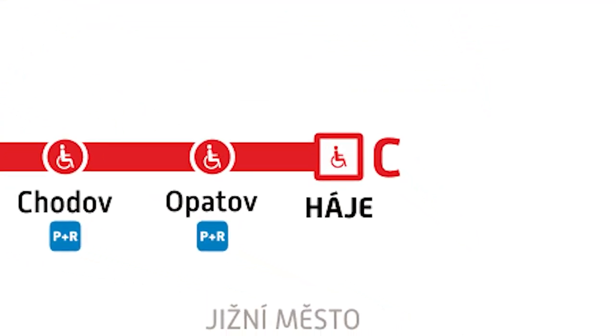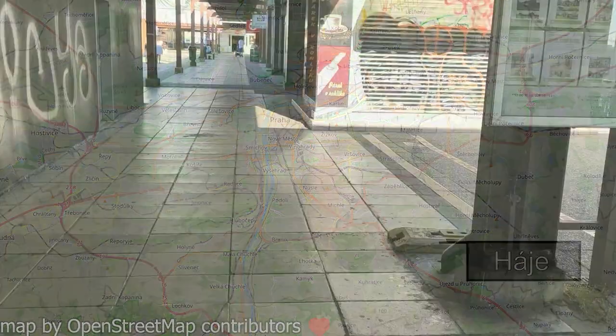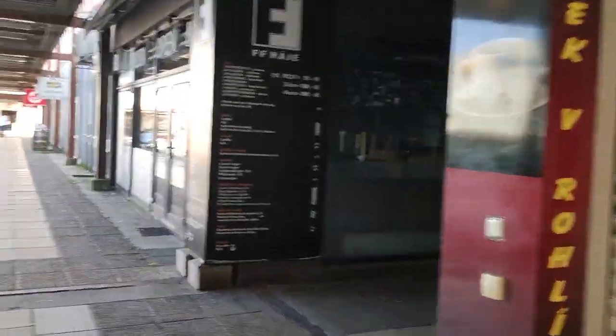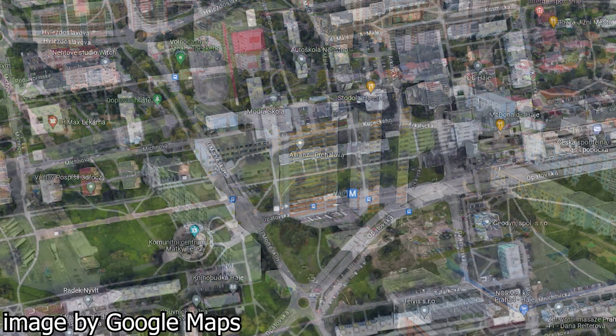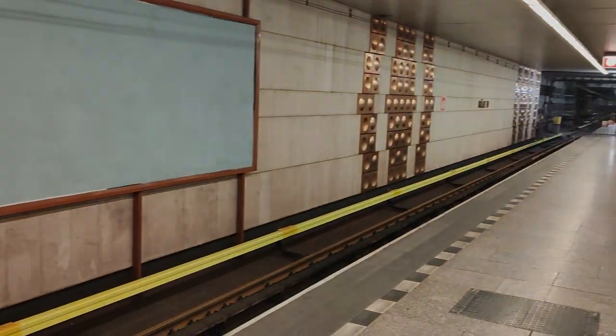And now, the last station, Háje. Háje is a single platform station located in a district of the same name. After emerging from the station, I felt like I got transported into the year 1986. Ignoring the Western brands, the shopping area and housing estate that surround the station look like they haven't moved on from the late 80s. The tallest commie block of the city is also located here — the building, named Kupa, is 22 stories tall, connected to another tall commie block with a bridge leading from the top floor. In terms of transit connectivity, there are some bus stops near the metro station. Overall, I'm giving Háje a 6.5 out of 10 for the density around the station.